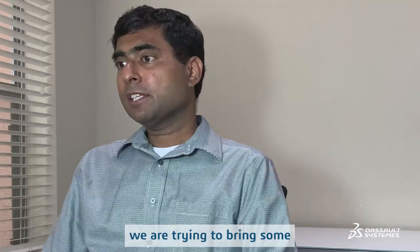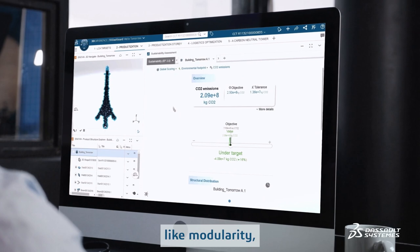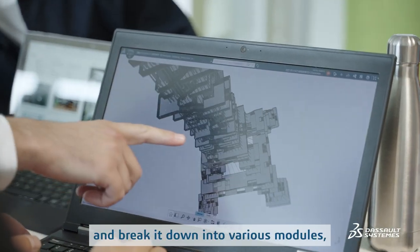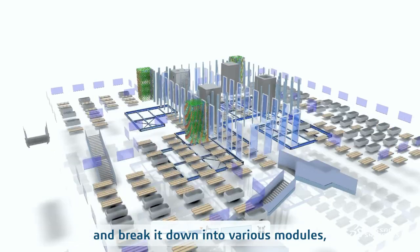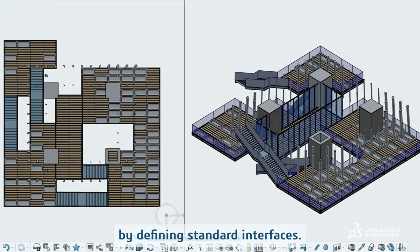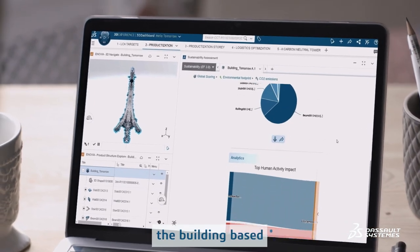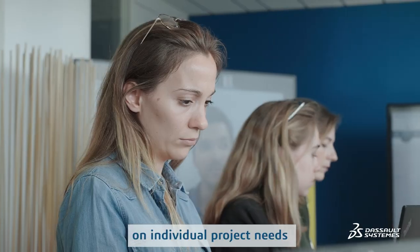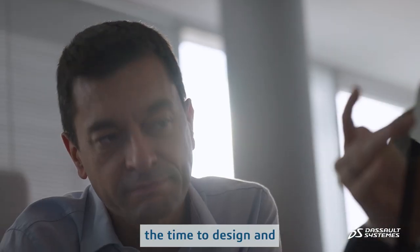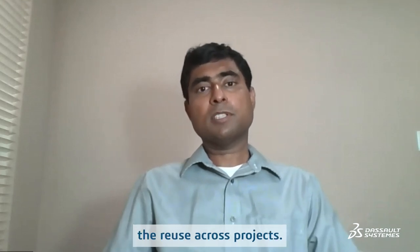With productization, we are trying to bring some of the best practices from the manufacturing industries, like modularity, into the construction industry. What we do is take a building and break it down into various interchangeable modules by defining standard interfaces. This allows us the flexibility of customizing the building based on individual project needs, but at the same time greatly reduce the time to construct, the time to design, and the wastage for each building — maximizing reuse across projects.